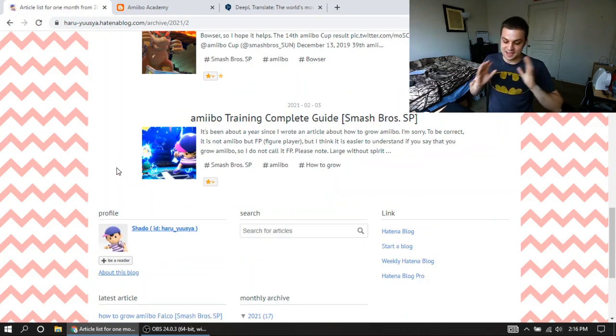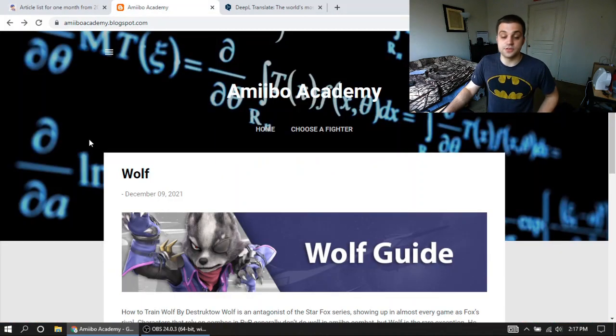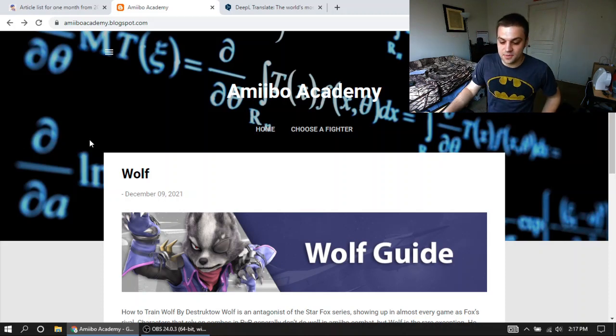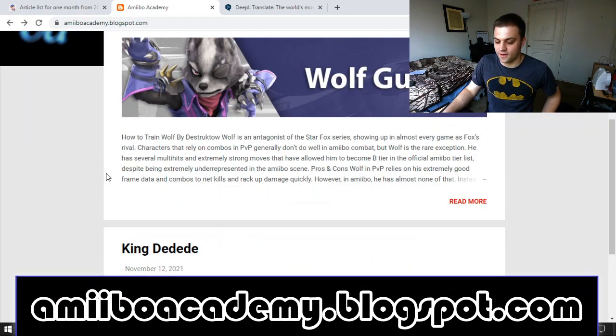So I really enjoy this Japanese blog, but there's a second one you should also check out — it's not Japanese. This next one is actually brand new and he doesn't know I'm going to feature him, so surprise! This is AmiboAcademy.blogspot.com. This is Dreamy Jay's website.